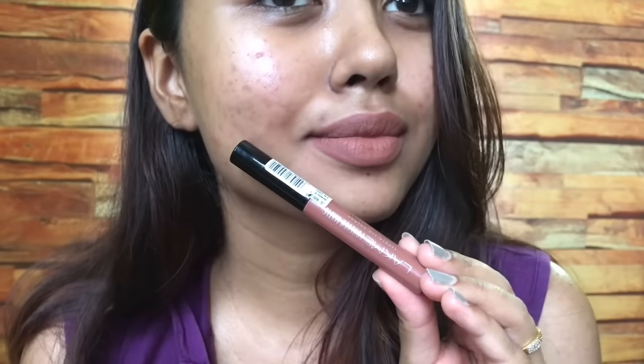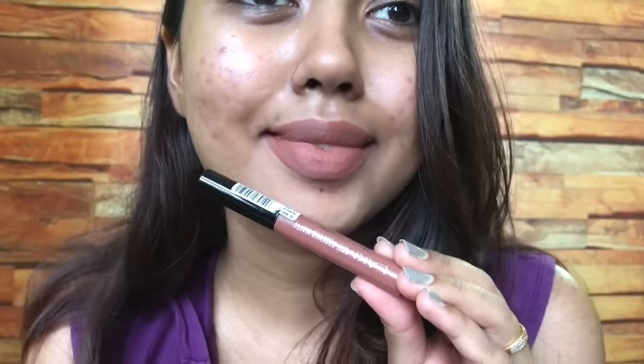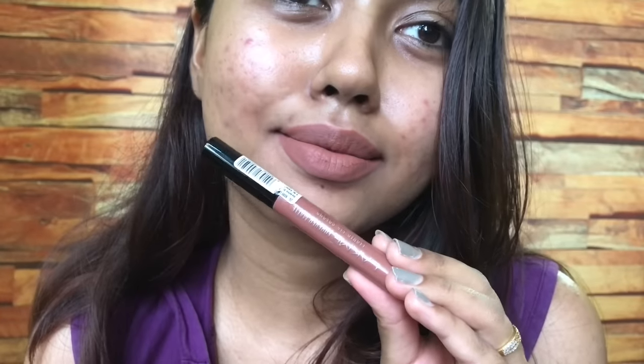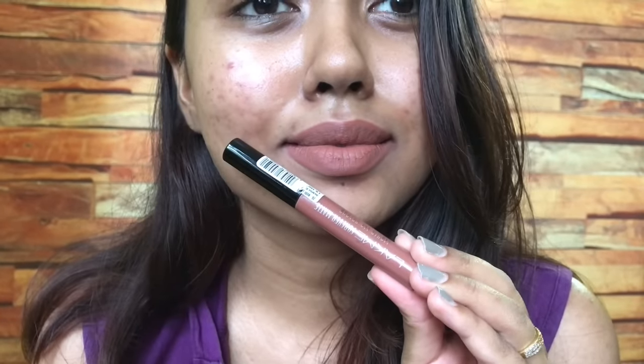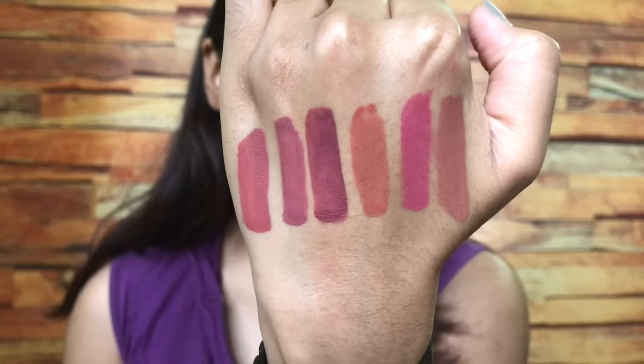Those were all the shades from the Lakme Forever Matte liquid lipsticks. I'll have the shade names and numbers mentioned in the description box. I'll meet you guys in my next video — till then, take care, namaste, and keep trending.